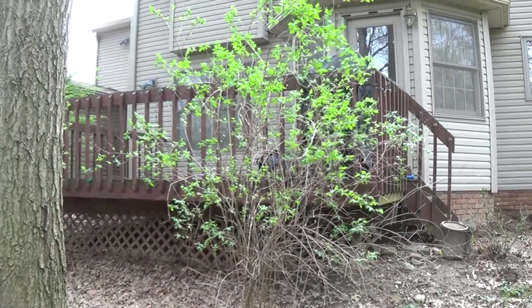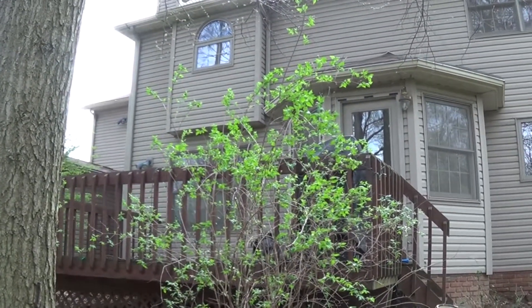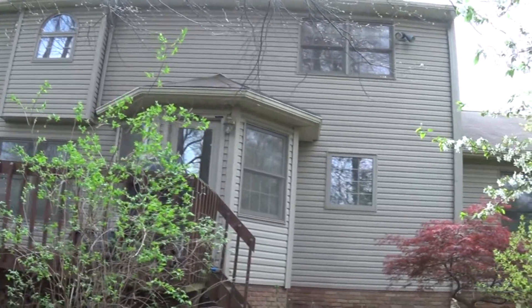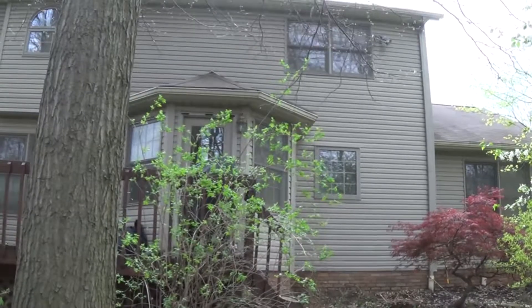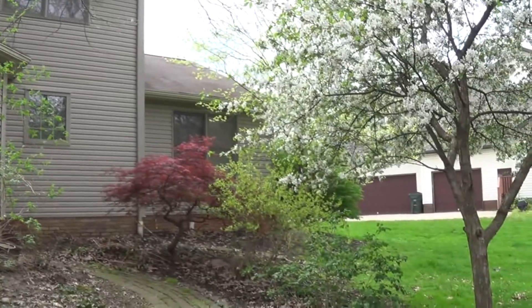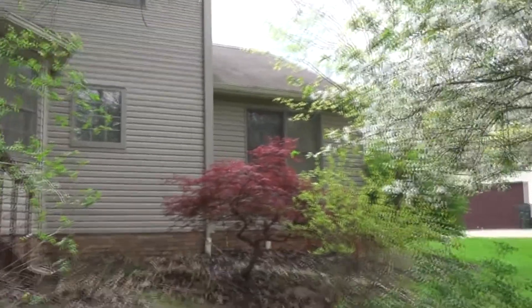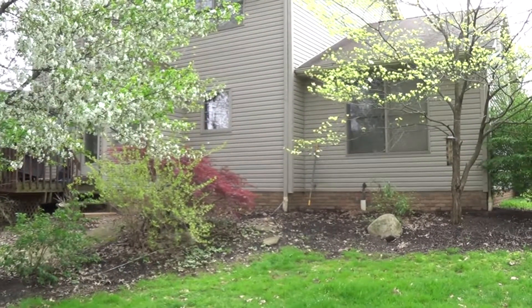This is the back of the house. Currently, this deck is going to be removed, and this pop-out — which is sort of a nice architectural feature — is also going. We're going to have a new deck, and those windows will be changed into sliding glass doors.